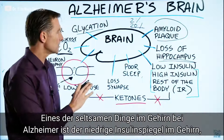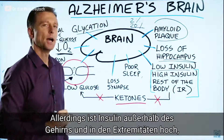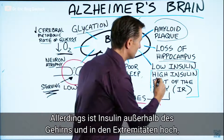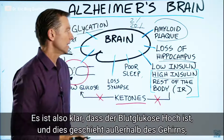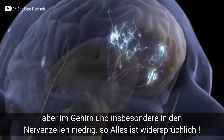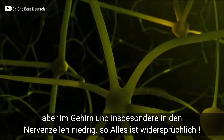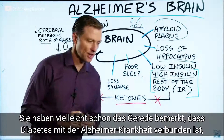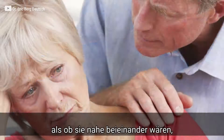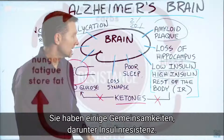Another interesting thing about the Alzheimer's brain is that inside the brain you have low insulin, but outside the brain — in the periphery — you have high insulin. So you also have high blood glucose outside the brain, but inside the brain, specifically in the neurons, it's going to be low. They always talk about diabetes being associated with Alzheimer's, like they're cousin diseases. They both seem to share things in common, like insulin resistance.